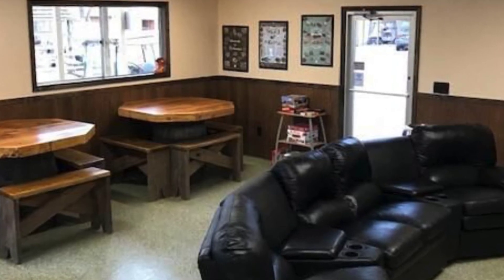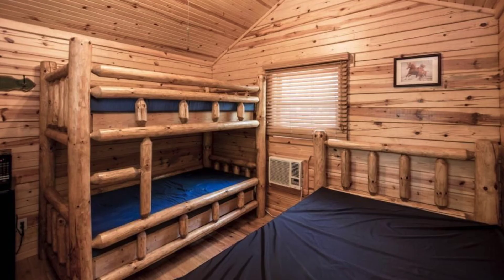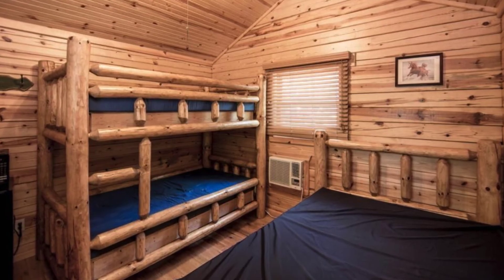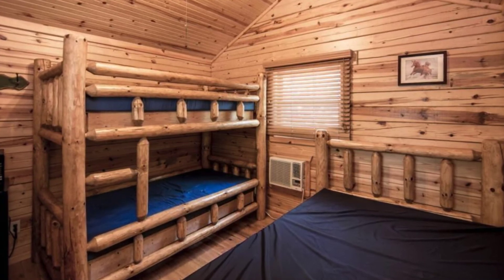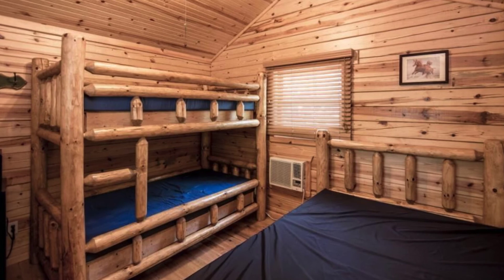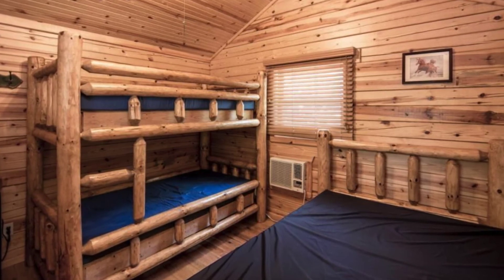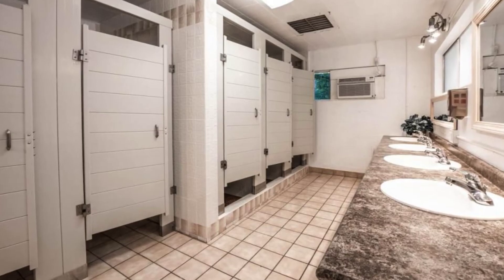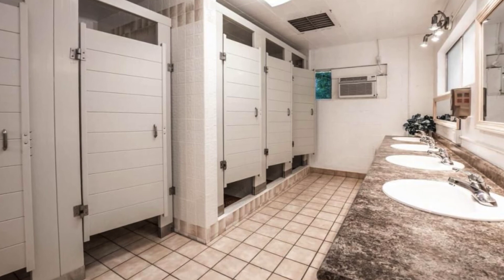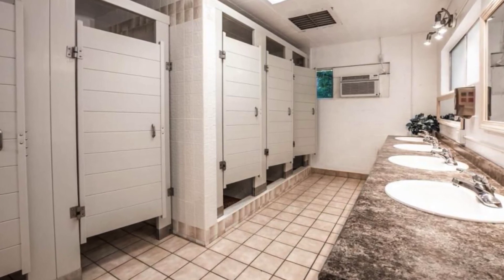Wood cabins are versatile and can be used for a variety of purposes. A cabin building can be a place to enjoy nature, boating, fishing, hiking, and fresh air. There is a good reason that cabin buildings have been around for hundreds of years — they are built to last. Your wood cabin building can be an asset you hand down through the generations in your family.